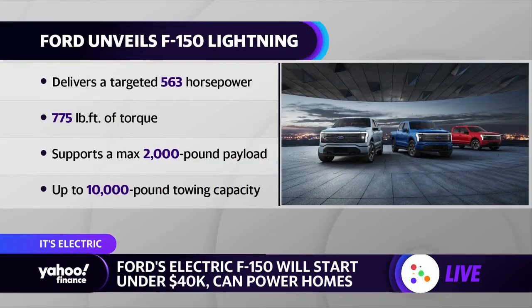That crazy starting price of the base model is $39,000. Based on what we're hearing, starting horsepower is 426, up to 563 with the extended range battery. That extended range battery gets you up to 300 miles of range. Customers are also excited about these onboard power options — the ability to power a job site or your home by plugging into the car.